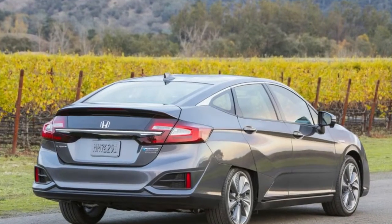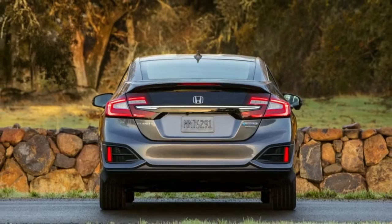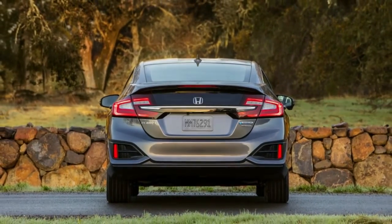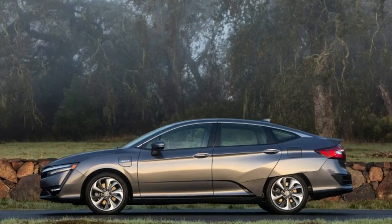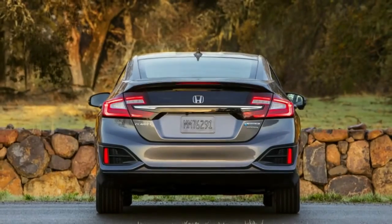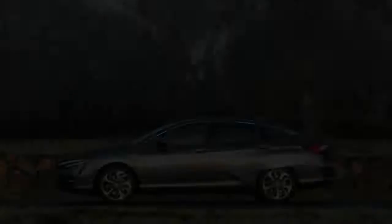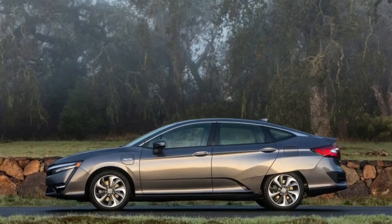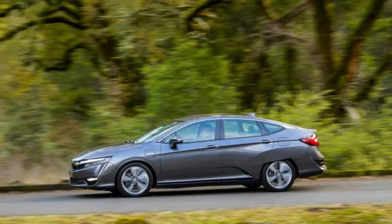Not too shabby. The Touring trim is several grand more at $37,490. This adds a leather-wrapped steering wheel, leather-trimmed upholstery and trim pieces, eight-way powered driver's seat and four-way power passenger seat, and a satellite navigation system with voice recognition. Honda expects about a 50-50 sales mix between the two trim levels.